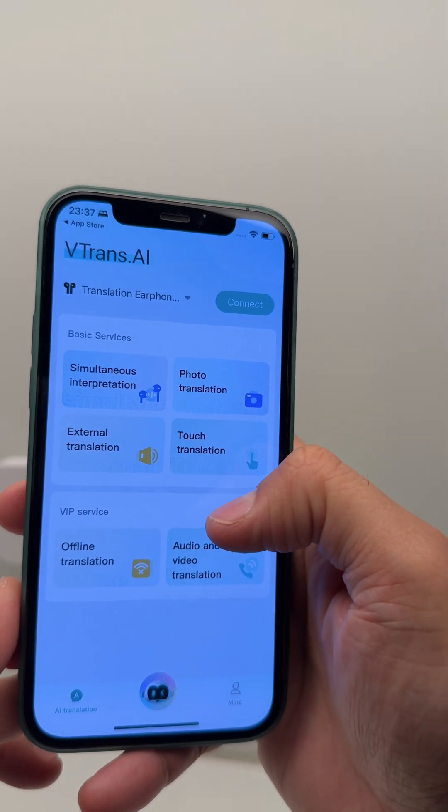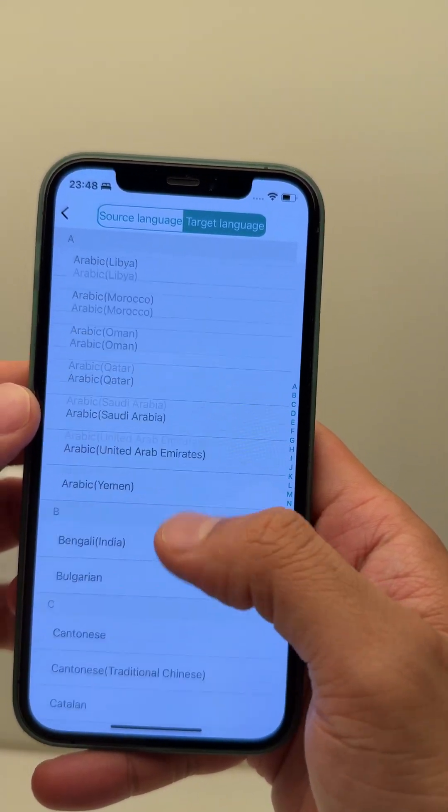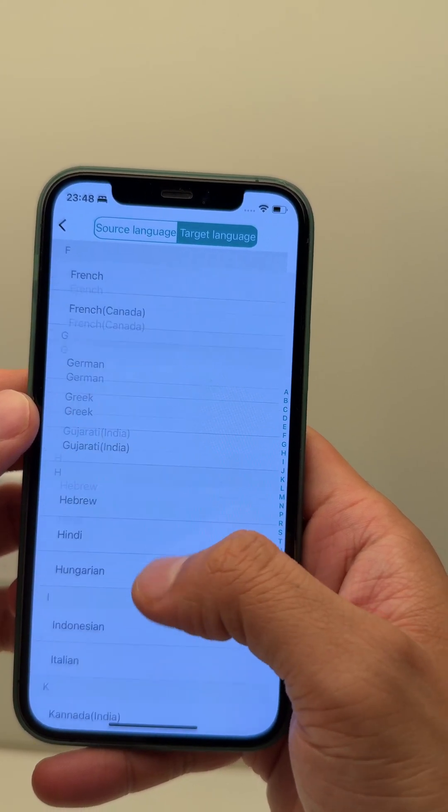These earbuds offer 4 real-time translation modes, support 72 plus languages, and detect 138 accents with 98% accuracy — all in just a second.